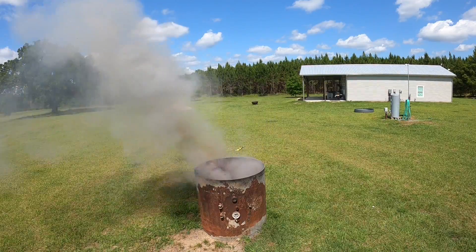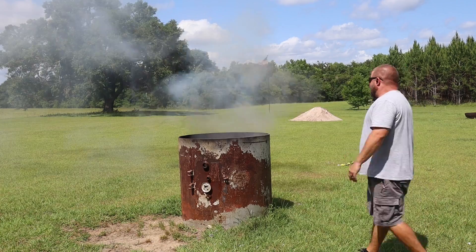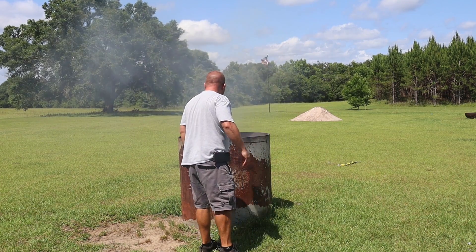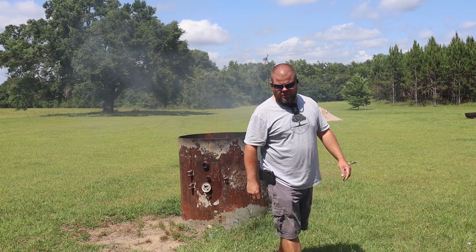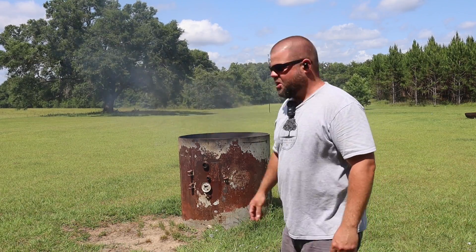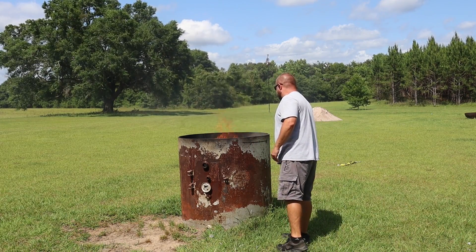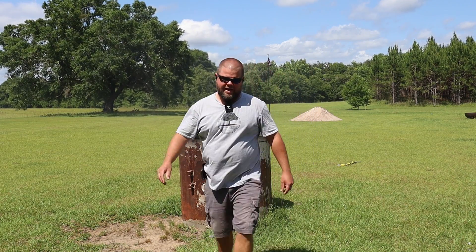Holy smokes, that was loud! So the bad news — the fire is still burning. And I didn't see as much powder as I was expecting either.